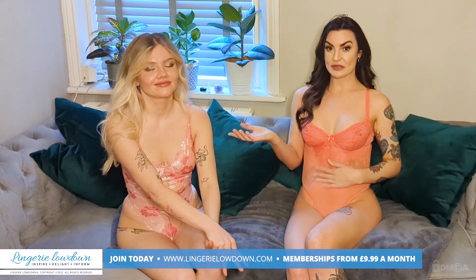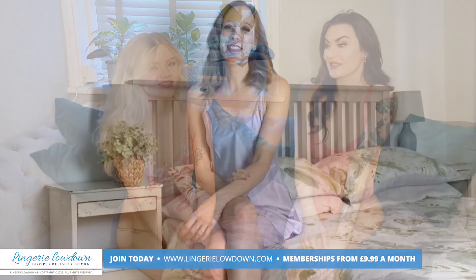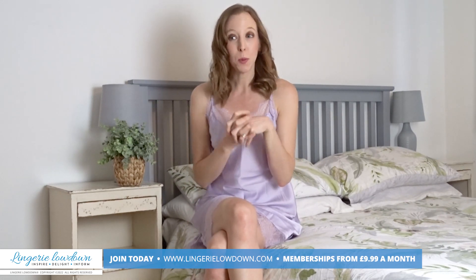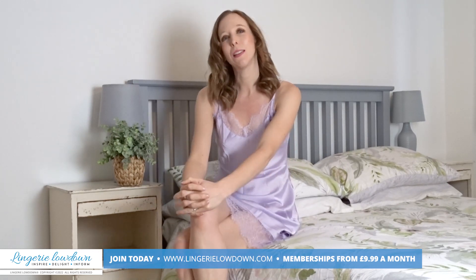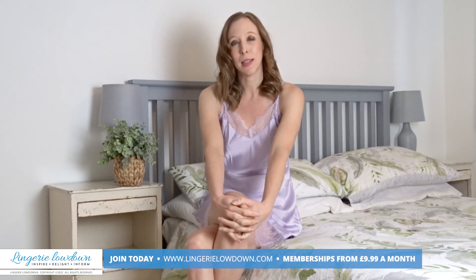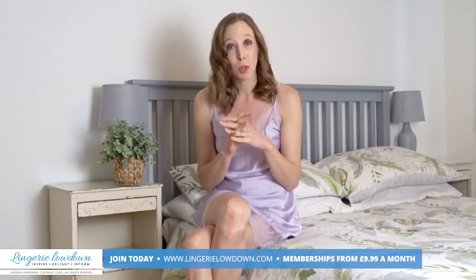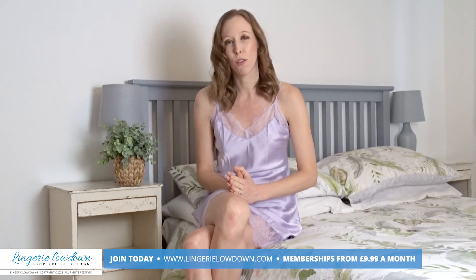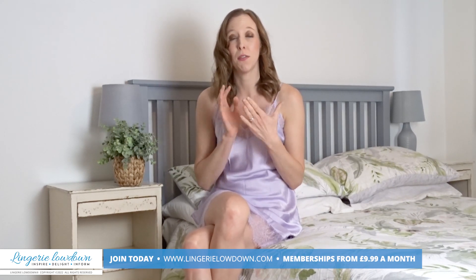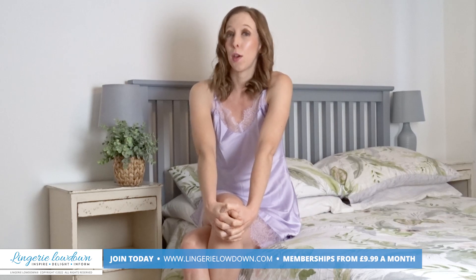Let us know what you think of our bodysuits and do you like them as much as we like them — let us know in the comments. Thank you so much for watching our preview today. I do hope you've enjoyed it. If you want to see more from myself and the lovely presenters here at Lingerie Lowdown, head over to www.LingerieLowdown.com/join. You can join for as little as £9.99 a month and you'll have access to over 7,000 full, open, honest and impartial reviews. Don't forget to subscribe to our YouTube channel and turn on those notifications.